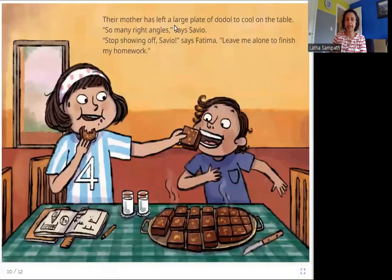Their mother has left a large plate of dodol to cool on the table. So many right angles, says Savio. Stop showing off, Savio, says Fatima. Leave me alone to finish my homework. Here again on this plate you can see dodol, a sweet their mother has made. It is a square shape, and each corner of that square forms a right angle — one line going up, one line going sideways — so all four corners are right angles.